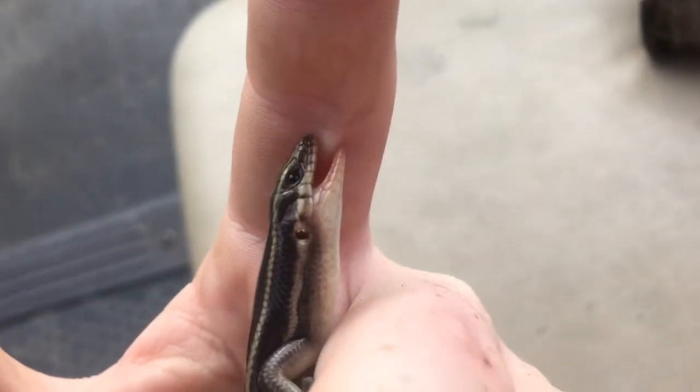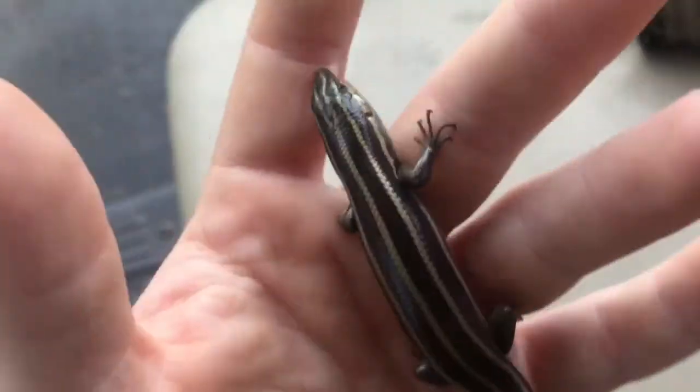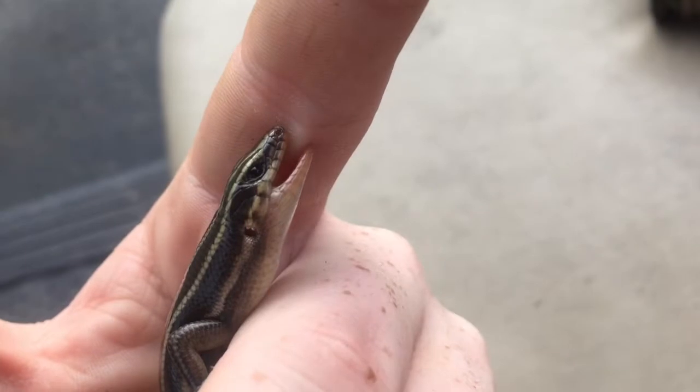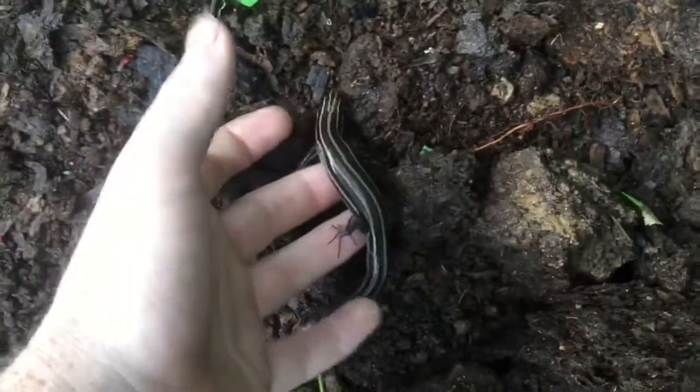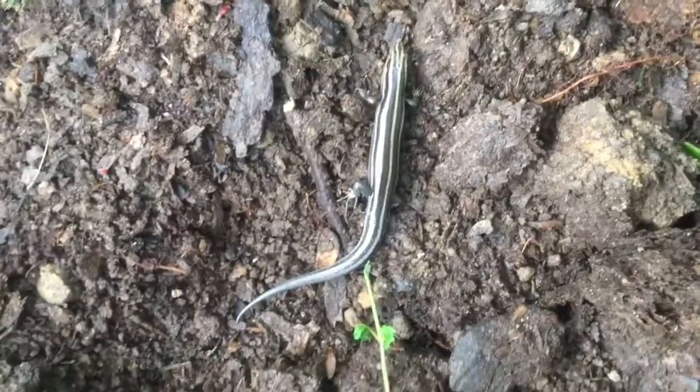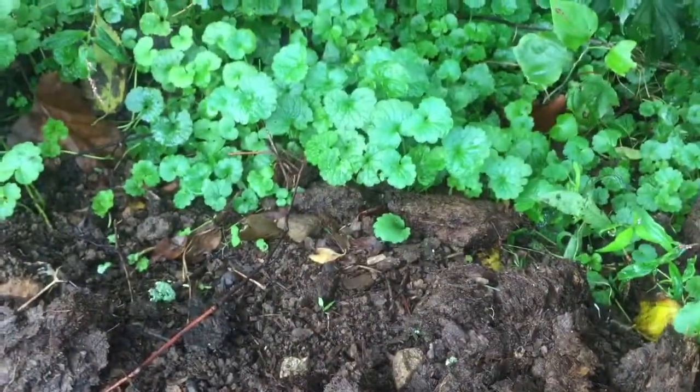I hope you guys enjoyed this video. I really like lizards and reptiles, so I had a lot of fun making this. I think it's about time to let this guy go — and I think he'll enjoy that. There he goes!